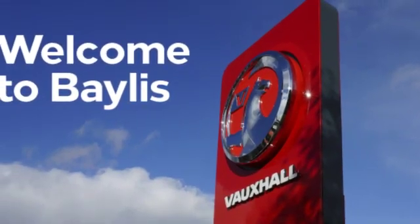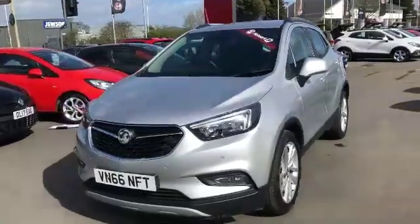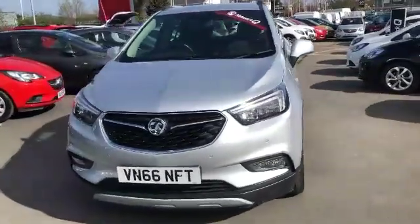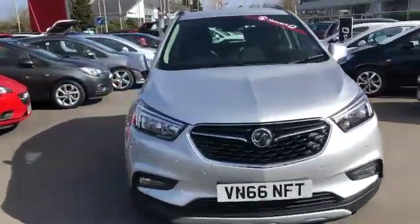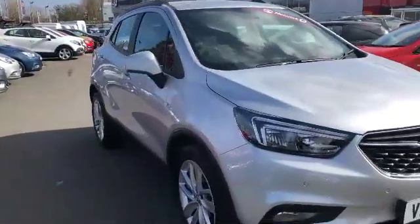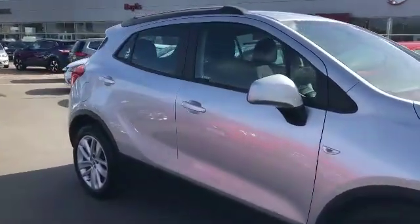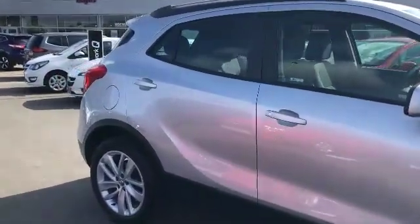Welcome to Bailey's Vauxhall. Here today we have a Vauxhall Mokka finished in silver. As you can see, it's currently on a 66 plate registration and it's currently done 19,495 miles. This car is a network quality approved vehicle and will come with 12 months warranty as well as the remainder of the manufacturer's warranty.